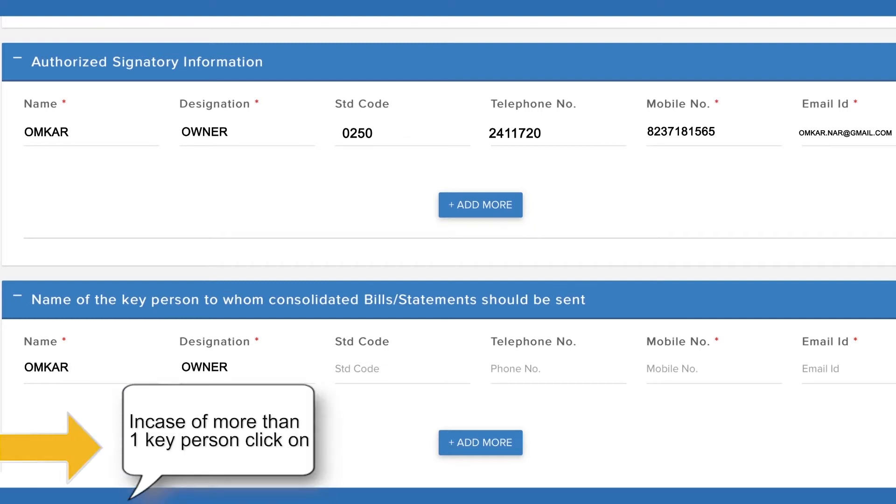Enter the name and details of the key person to whom consolidated bills and statements should be sent. In case of more than one key person, click on Add More.